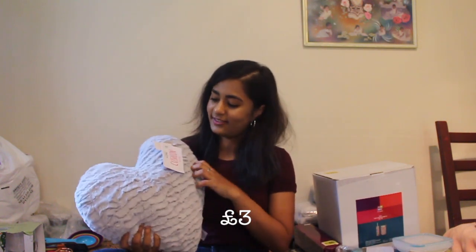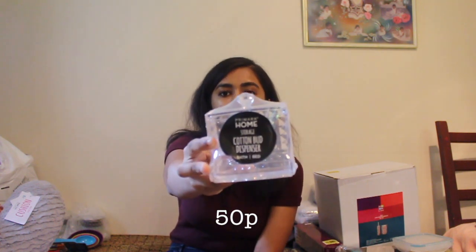And then I also have this grey fluffy cosy pillow which I absolutely love. This is £3 and I have the baby pink version of this too — I'm probably going to put them in front of my pillows on the bed. The final thing I got from Primark was this cotton bud dispenser, which was only 50p. There was only one of them so I just picked it up.